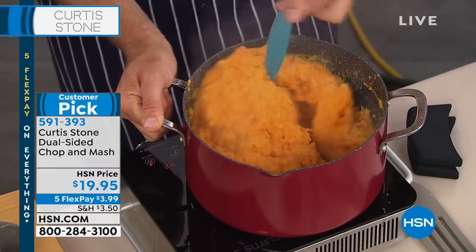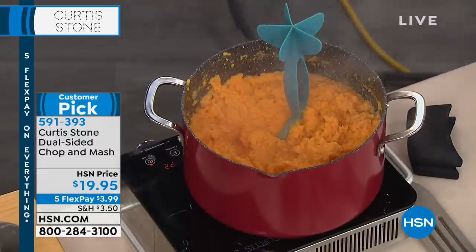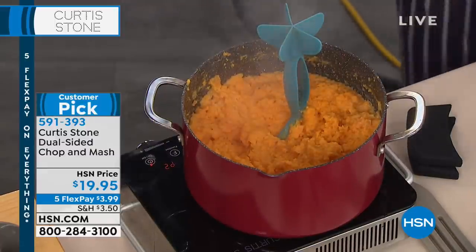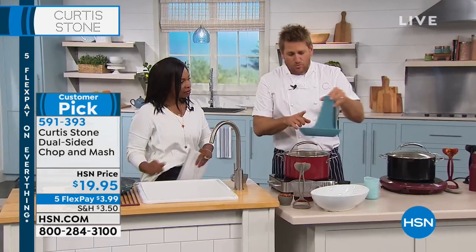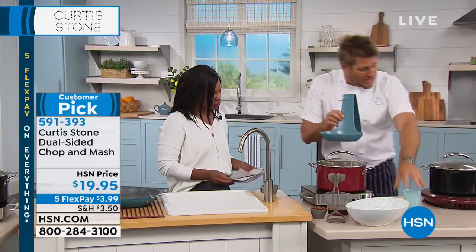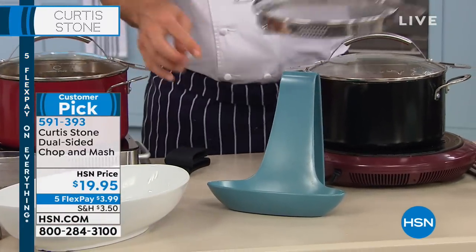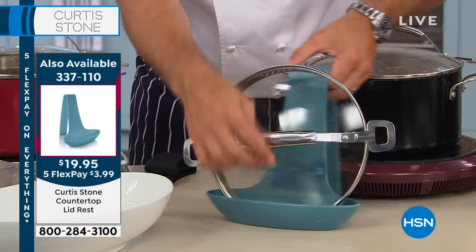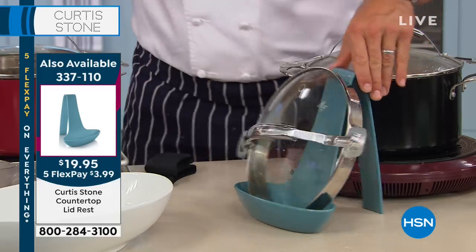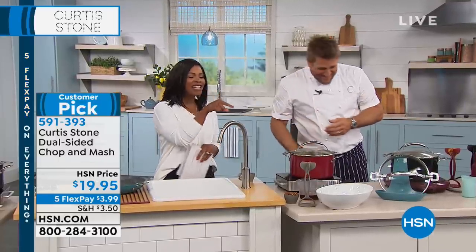This is a customer pick — it's less than $20, and even this you have on five flex, getting it home for $3.99. You're seeing the turquoise, the red, and the black — whichever color, get it today. And I want to bring your attention one more time back to this beautiful little lid rest. It is such a genie in the kitchen — it's got 4.9 average stars in its reviews out of five. The lid rest is on fire — everybody loves it. It's $19.95, and you can get it on five flex.